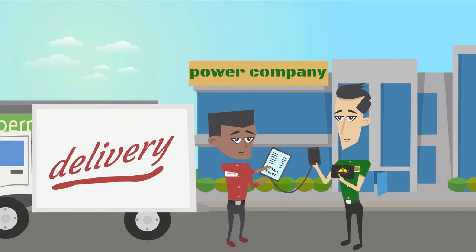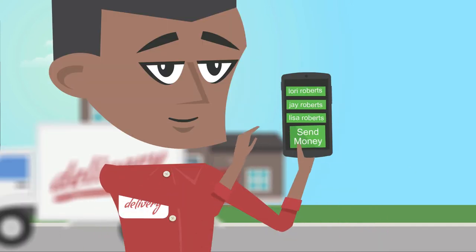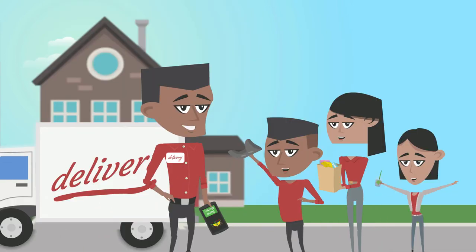For example, your vendors can pay your delivery drivers with CaribPay. Most importantly, business owners can get access to their funds within minutes. Yes, going cashless is that simple.